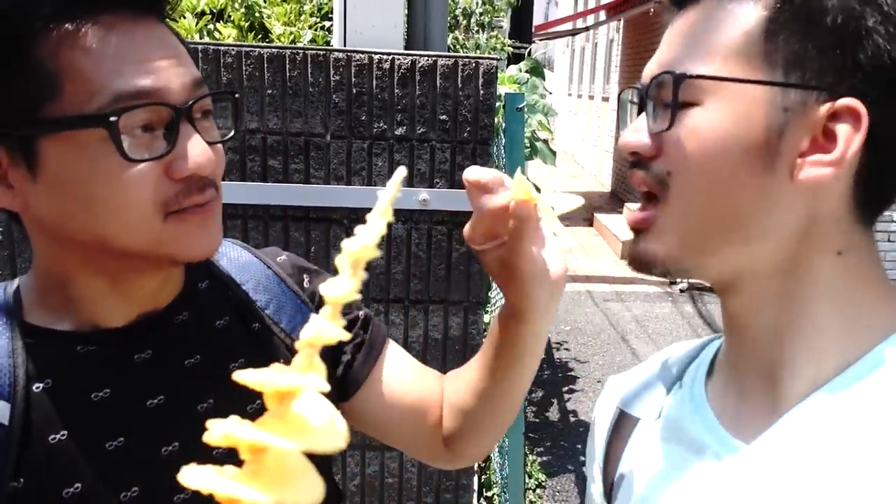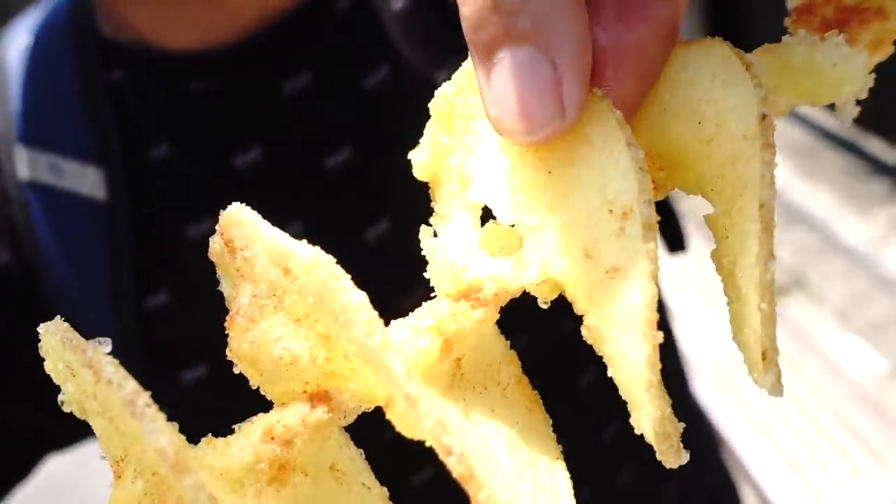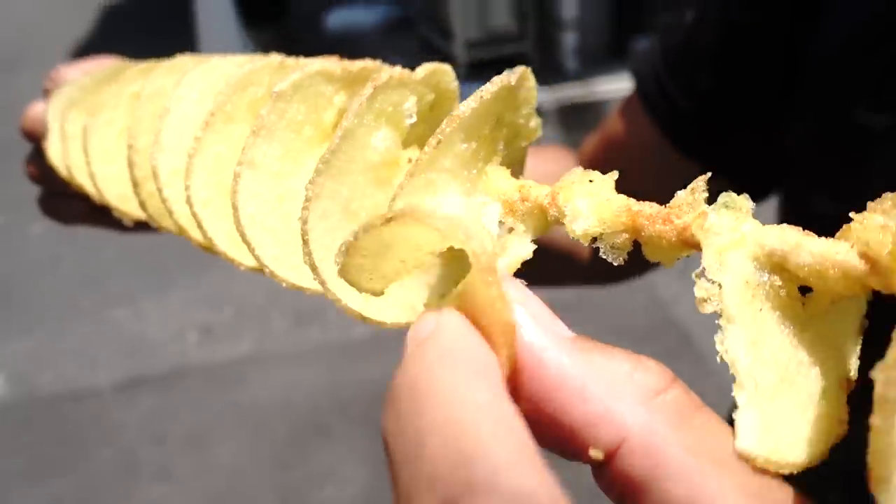That is yummy — crispy outside and soft inside, kind of chewy too. A lot of times seasoned potatoes are too salty for me, like overly seasoned, but this one is perfectly seasoned. I was a little bit skeptical at first because it's kind of gimmicky, and usually gimmicky foods aren't that good. But the barbecue flavor — oh wow, I could eat this all day.